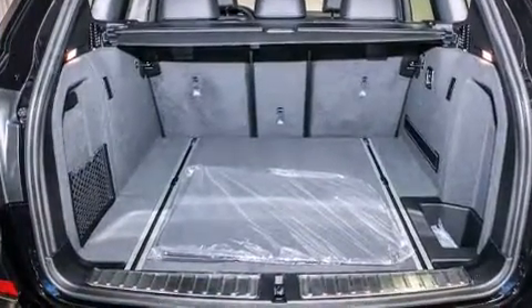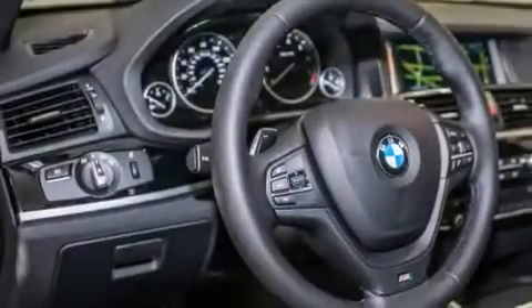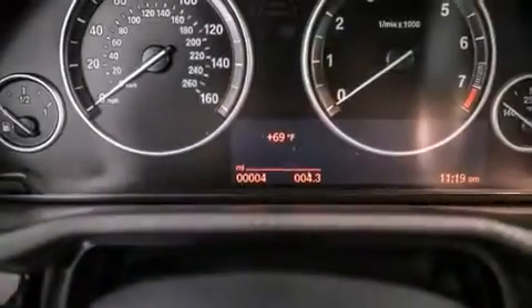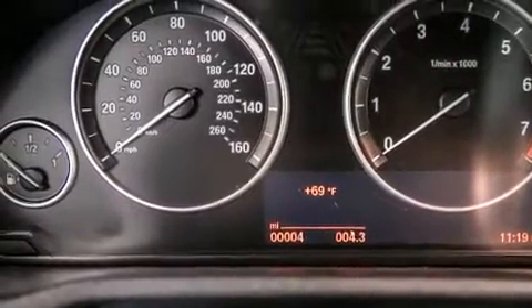Its top features and packages include the premium package, the driver assistance package, a navigation system, BMW apps, a rearview camera, and comfort access.